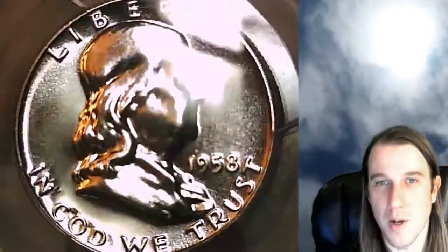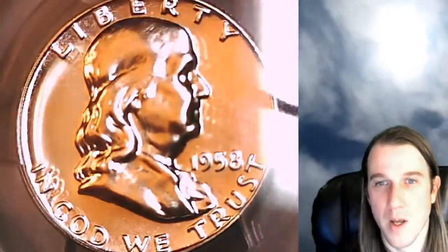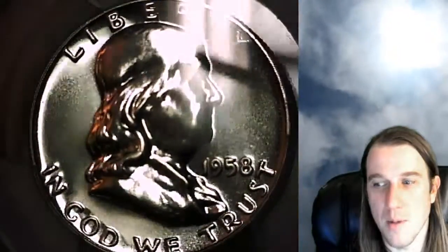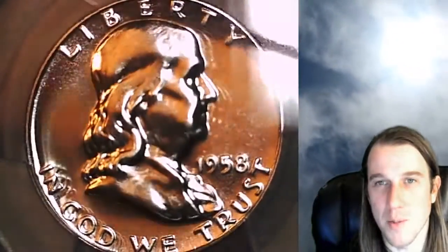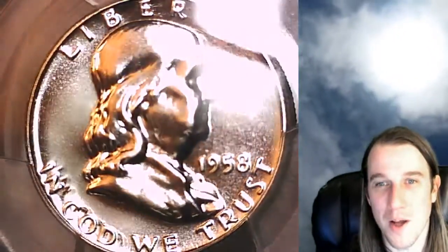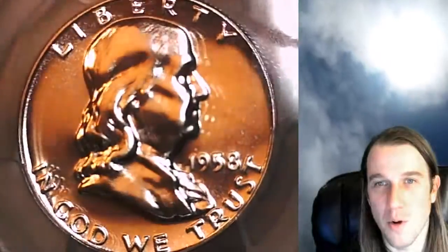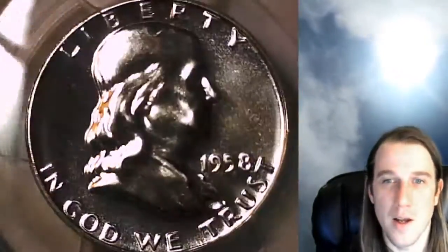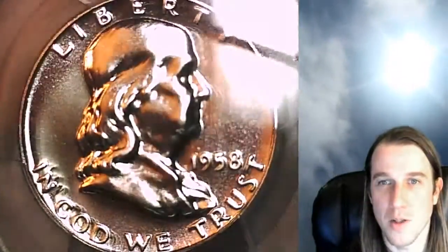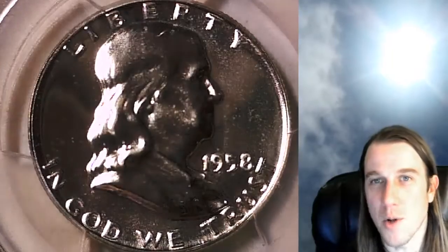Feel free to check them out, but get some food because it's going to take a while — there are a lot of them. I hope to see you guys on my stream tomorrow night at 9 p.m. on September 12th. We're going to be looking at a roll of 1958 proof Lincoln wheat cents from mint sets, and they're mint cello, so they should be some really nice coins. Thanks for watching.